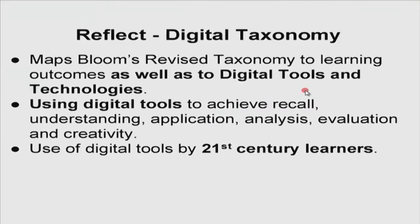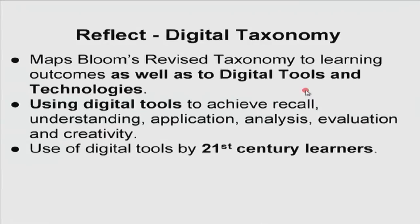Let us reflect on a typical digital taxonomy. There is one — the work of Andrew Churches — where he has mapped Bloom's revised taxonomy to learning outcomes that take into account the use of both digital tools and technology. So when we had the poll showing that both taxonomies should be used — Bloom's revised and a new digital — well, we already have it: it is Andrew Churches' digital taxonomy. Through this we are able to assess how students use digital tools to achieve recall, understanding, application, analysis, evaluation, and creativity. It basically targets the use of digital tools by our 21st century learners.